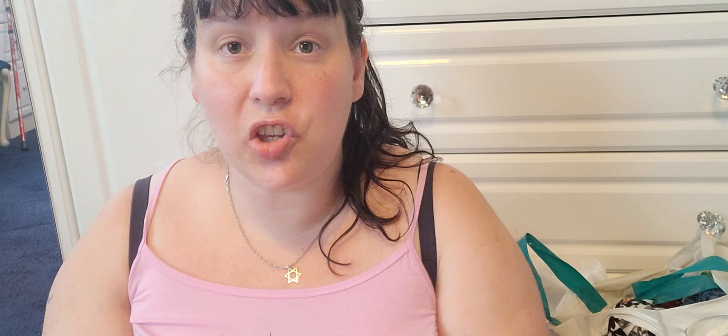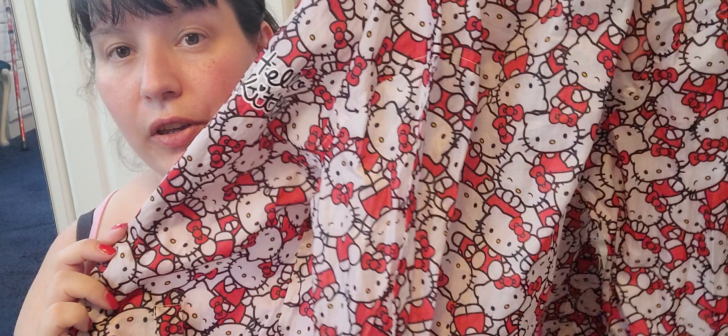Next up, this is a kid's jacket — super cute if you're into Hello Kitty. I love Hello Kitty! Could you imagine me wearing this? It doesn't fit — it is a kid's. This is a Hello Kitty little waterproof coat jacket. I'm looking for the size... nine to ten years. And it's got a little hood on it as well. So cute.